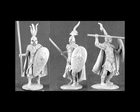Thunderbolt Mountain are at number 7 this week. Tom Meyer has sculpted three new High Elf Spearmen to add to his standout range of elves. Each variant retails for 3.50 US dollars, or you can buy a pack of 20 figures for 35 US dollars.